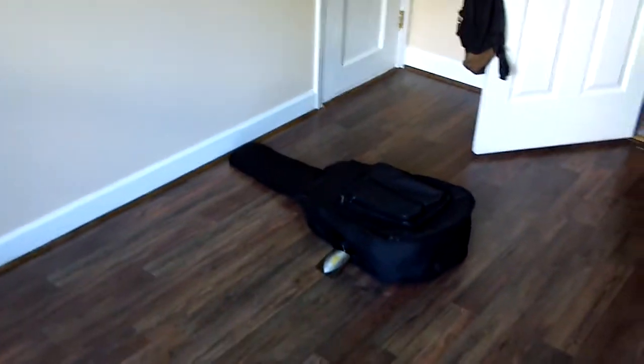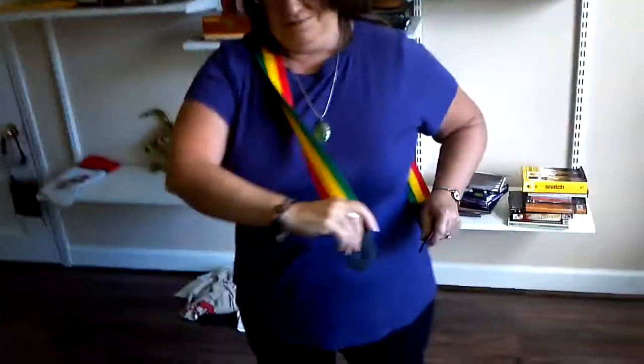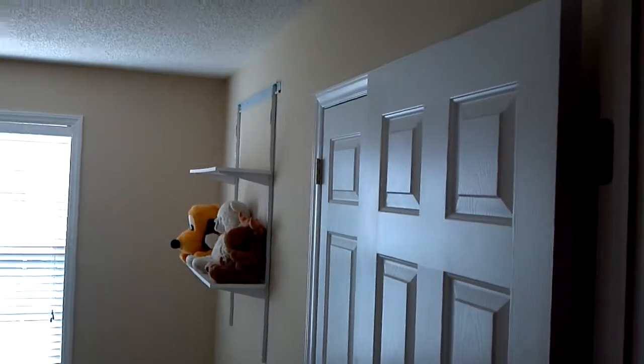We've got the man cave here. And there's the strap — the lighting is wrong. The strap has red, yellow, and green — isn't that Italian? No, it's Jamaican. Lovely model Katie, modeling the strap. And the other bedroom with the stuffed fellas in there.